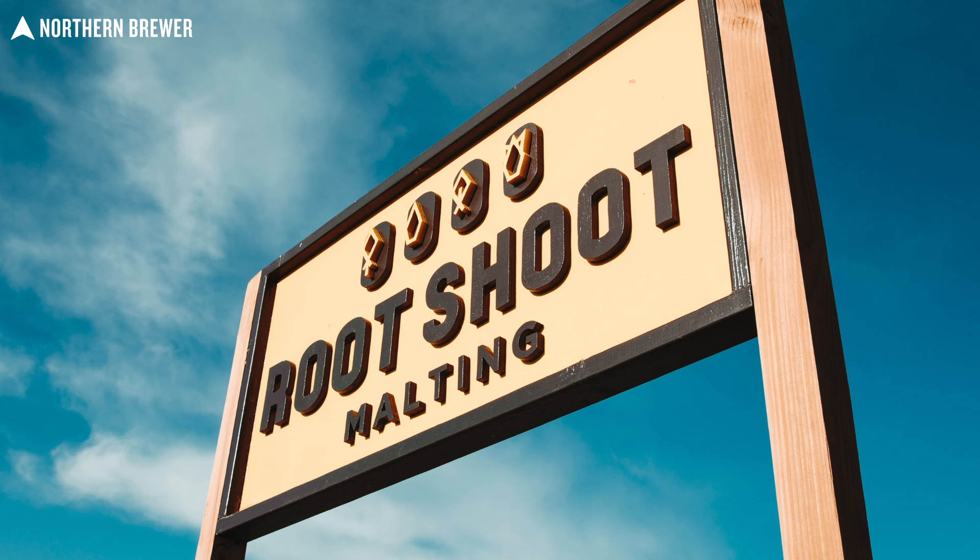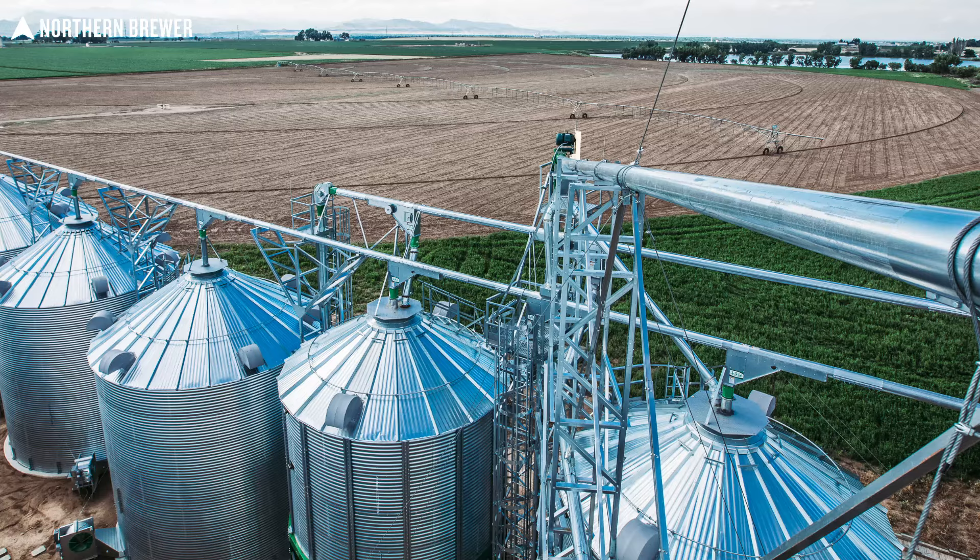What's going on, everybody? Chip Walton here at Northern Brewer HQ. I was recording an interview with the folks at Root Shoot Malting — among them Mike Myers, head maltster, who you see here. We talked a lot about the awards. They are currently the most awarded malt house in the world, having won eight medals in four to five years at the Malt Cup.